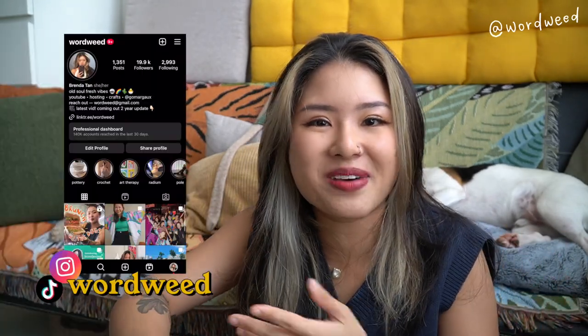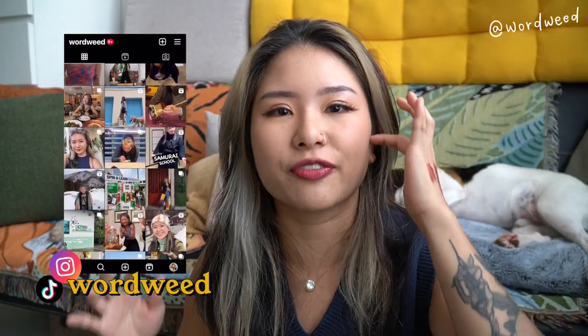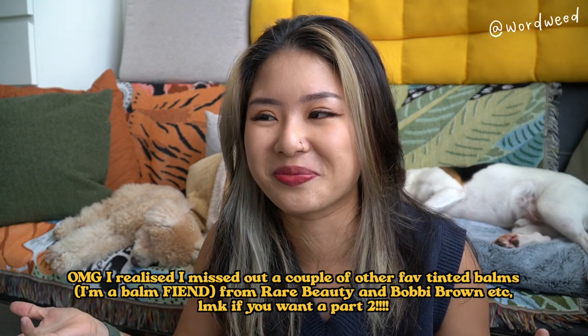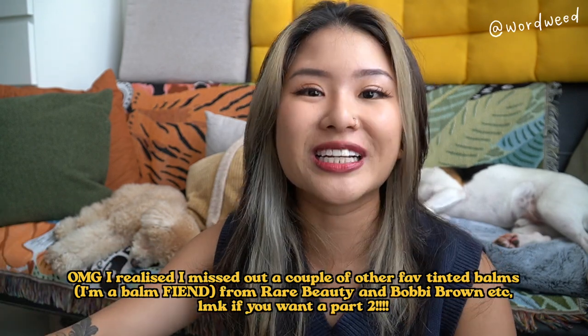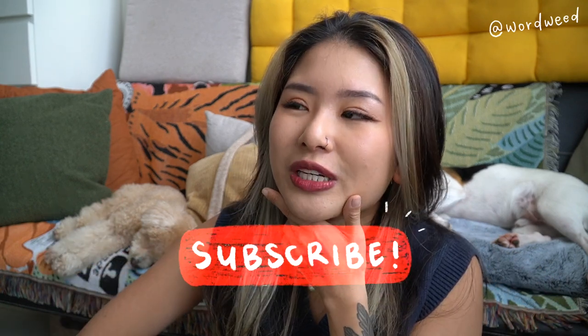That's it — my holy grail, ride-or-die, absolute favorite lippies. If you want to see similar videos on foundations, blushes, or anything else, let me know. If you have any recommendations you think I'd love based on what I've shown, please list them below. If you enjoyed this video don't forget to give it a thumbs up and subscribe. Next week I'm reviewing a hair dryer I recently got that I love — I use it over my Dyson and it's a fraction of the price. Stay tuned and I'll see you guys next week!